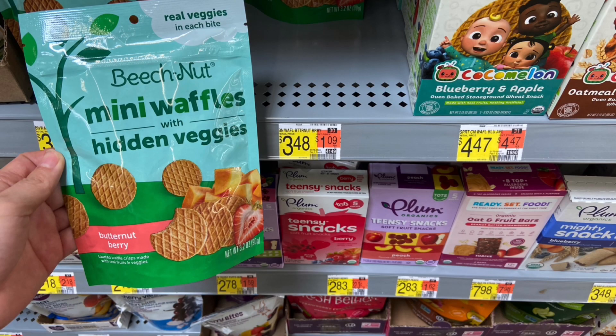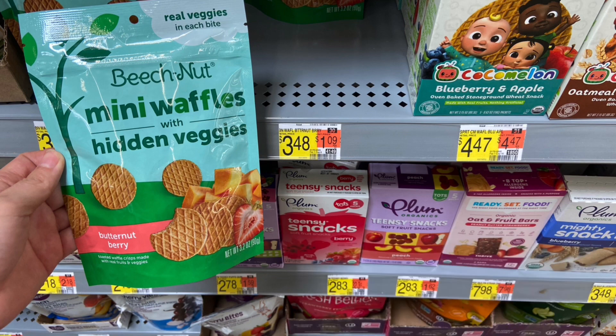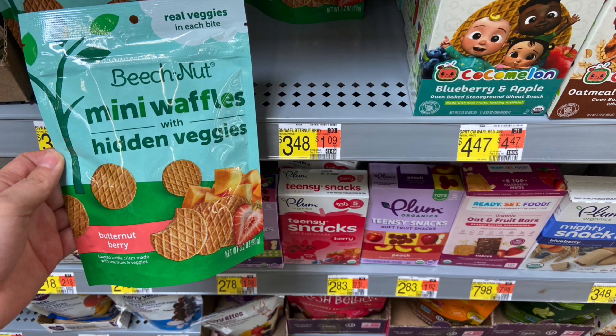Next up, we have the Beach Nut Mini Waffles — it has to be the Butternut Berry. These are $3.48. You're going to want to pick up two, which will come to $6.96. Submit over to Ibotta for $4 back when you buy two, and then Fetch Rewards will give you back 1,000 points on each, which is $2. Makes your final cost for both $0.96 or $0.48 a piece.